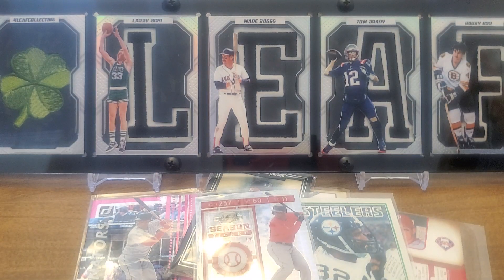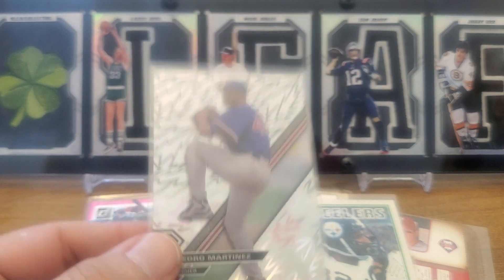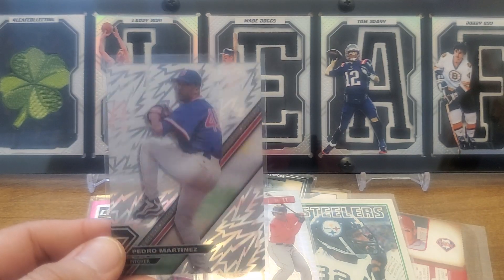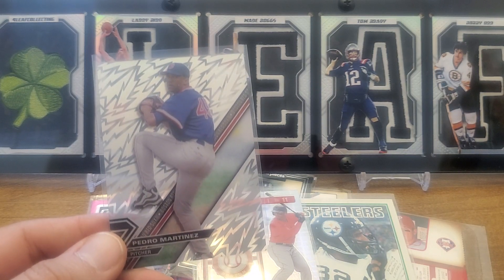And we're gonna end today with a 2017 Topps High Tek pattern number three — Pedro Martinez. That's a beauty! That's all I got for today. Hopefully you're enjoying the series, we appreciate your time. If you guys are opening anything, best of luck to you. Don't forget to collect to connect, and have an awesome day!